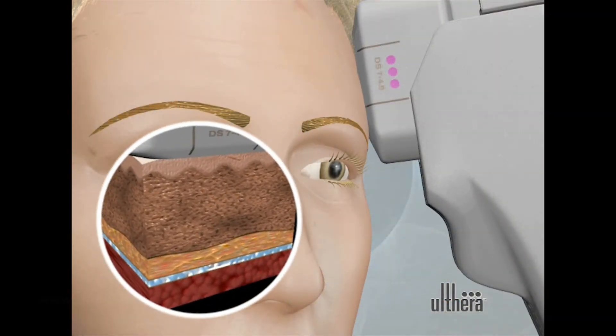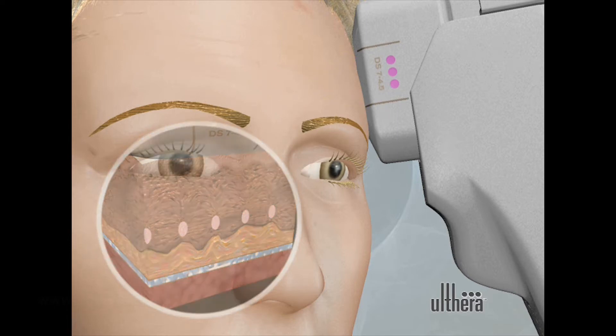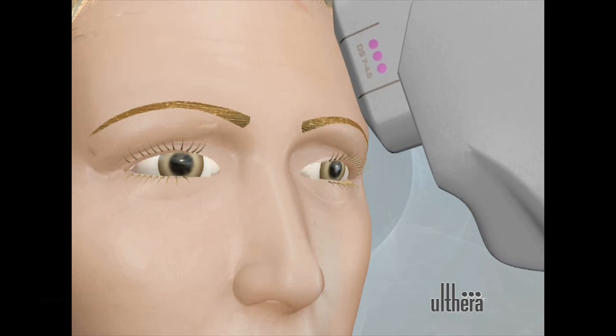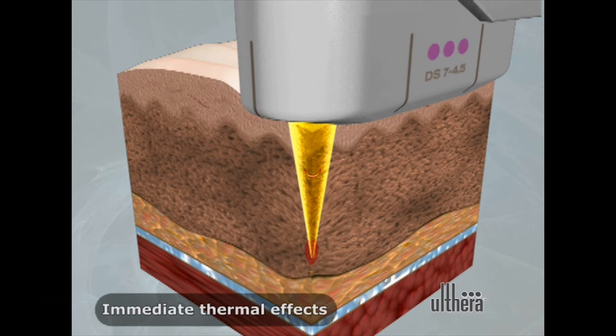As we age, collagen within our skin becomes loose and slackened, creating saggy skin. What this micro-focused ultrasound energy does is it targets that collagen deep within the skin, heats it to help it recoil, tighten, and strengthen that skin.